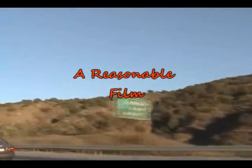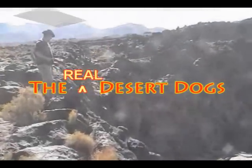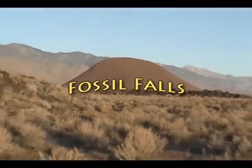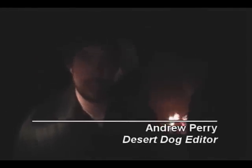This is Andrew Perry and this is The Desert Dogs. In this episode, we are visiting Fossil Falls, which is right next to a dry lake.